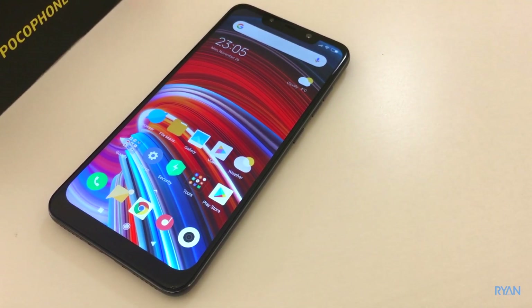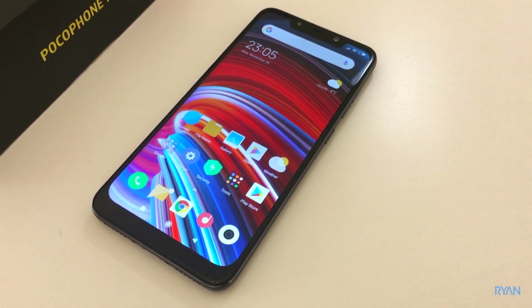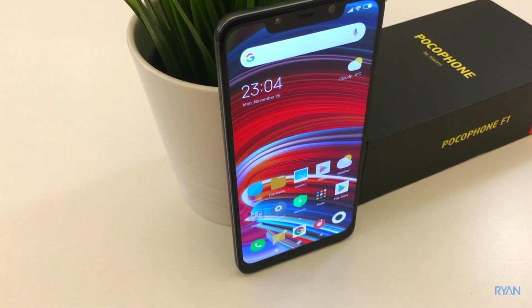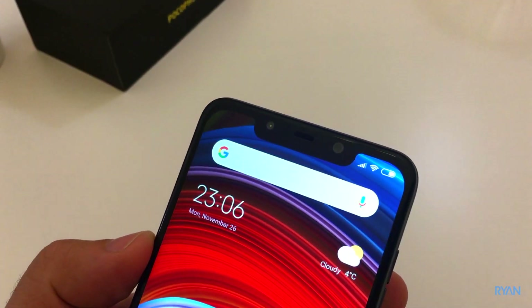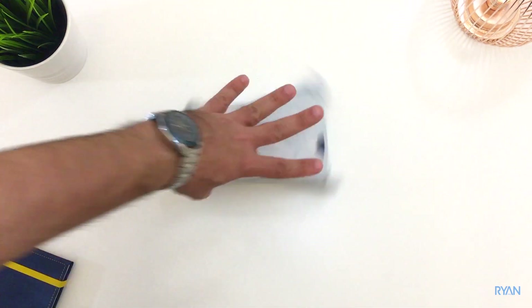Hey, what's up guys, I'm Ryan, welcome back to another video. Could the Pocophone be the best value for money smartphone? Let's have a look.